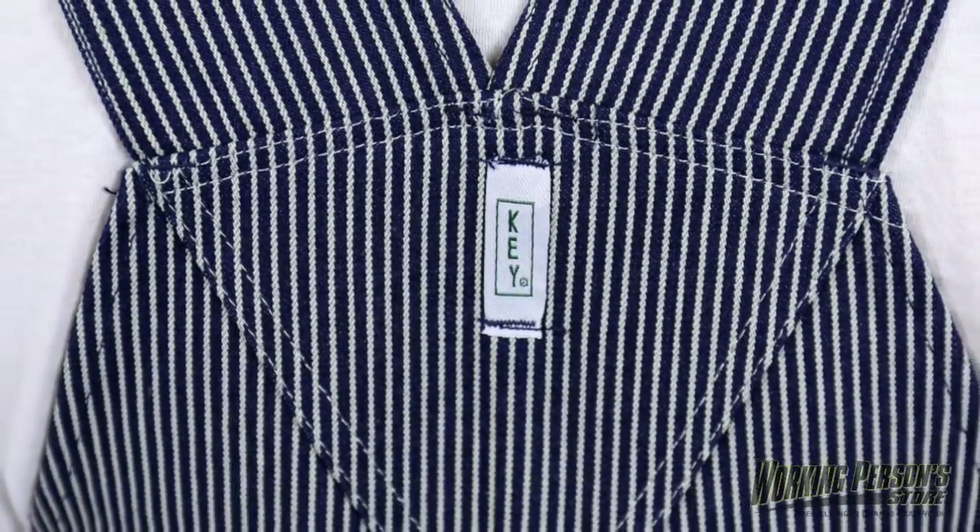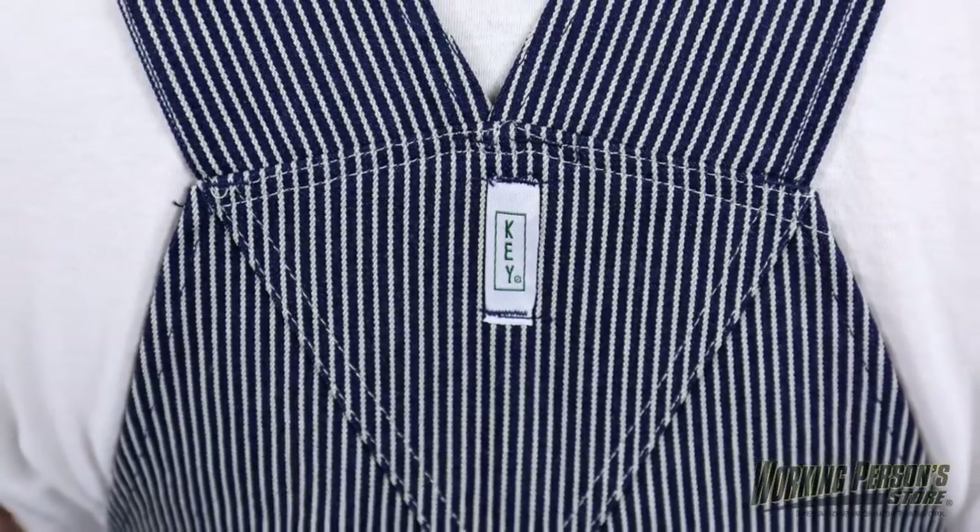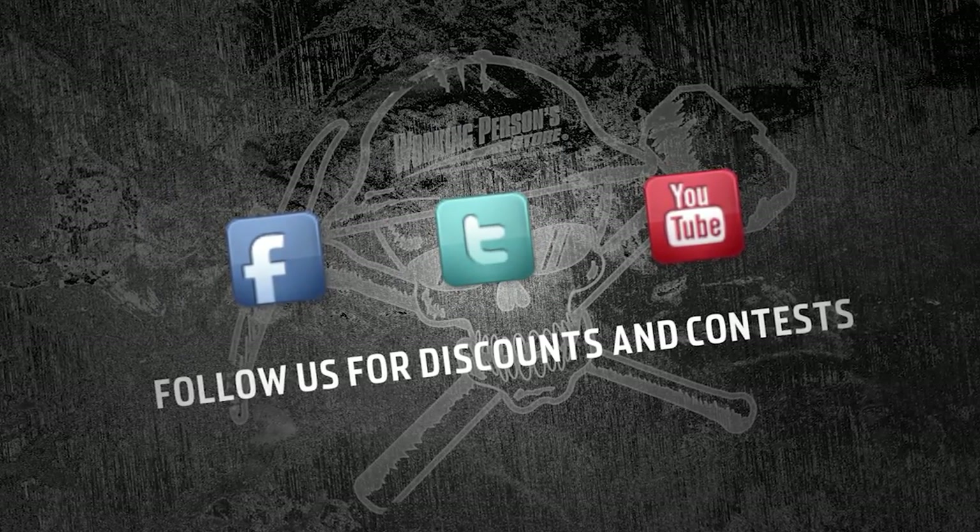Get the gear that can take on your work day right along with you, like these Key men's hickory striped cotton overalls. They're available at WorkingPerson.com.